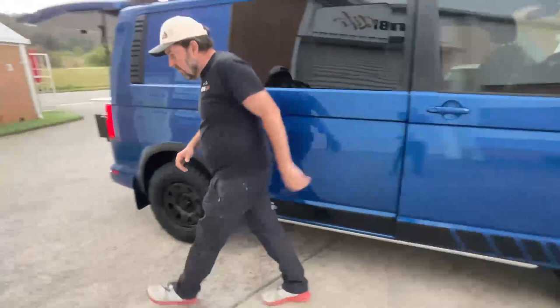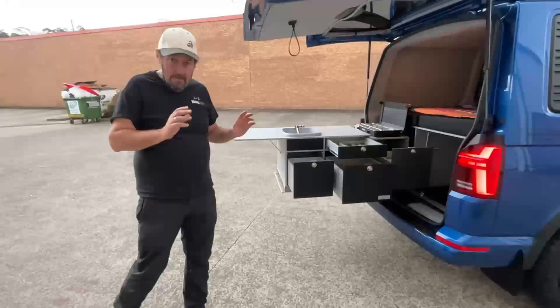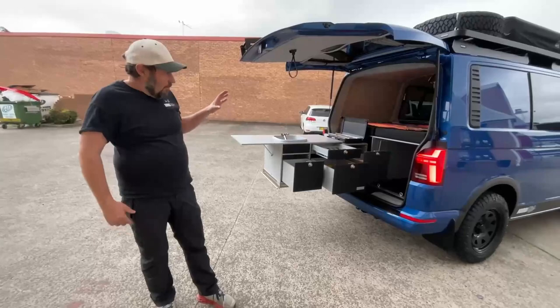If you find a great 4Motion vehicle that doesn't have the diff lock, that's fine — it's very capable — but it's always nice to have the diff lock available.